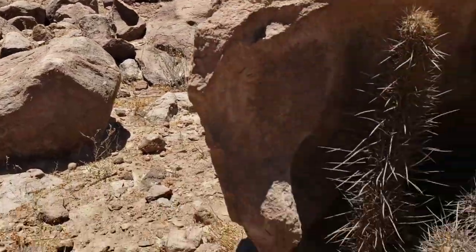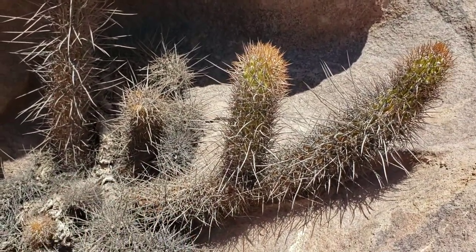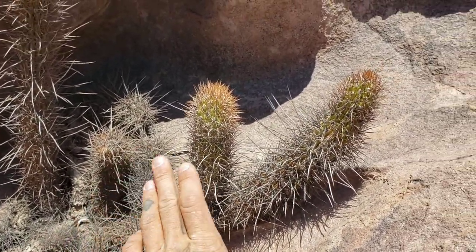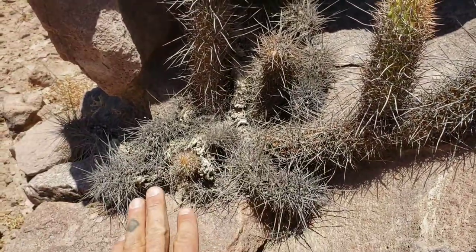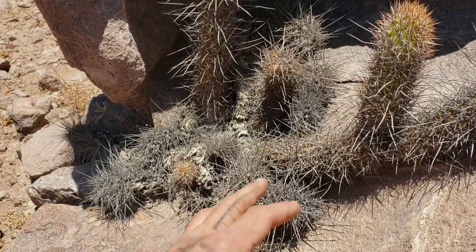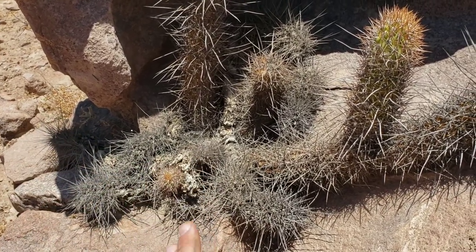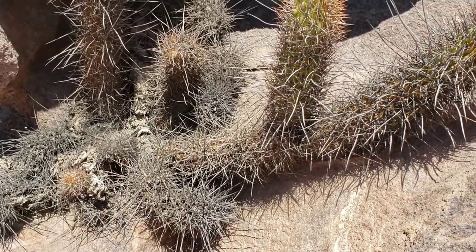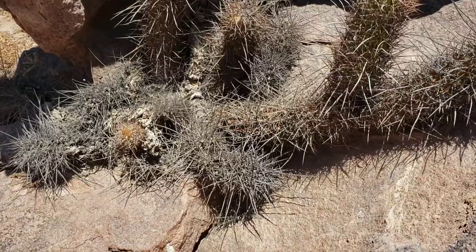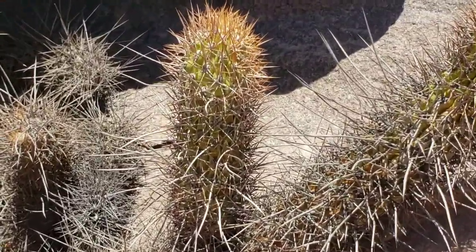Another nice thing to note about this Haageocereus is that they all seem to be growing at the base of rocks. The rocks are collecting runoff from whatever sparse rain they get, but also the roots are growing under the rock, which protects them from the hot sun, maintains a little more humidity, and reduces transpiration from the root tissues. Works out pretty good.